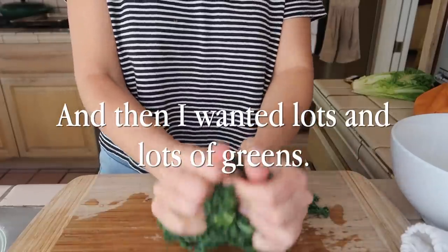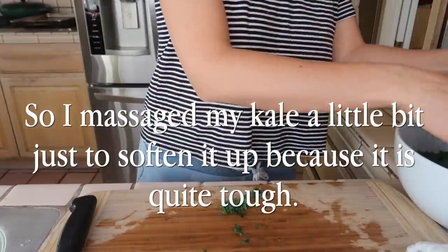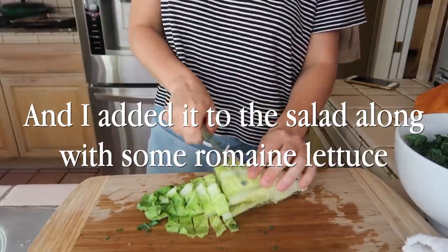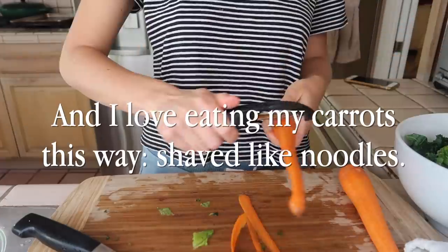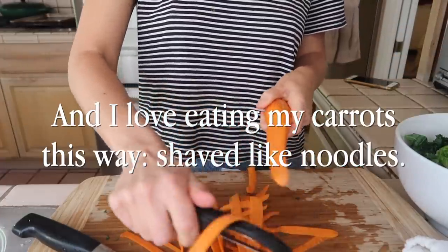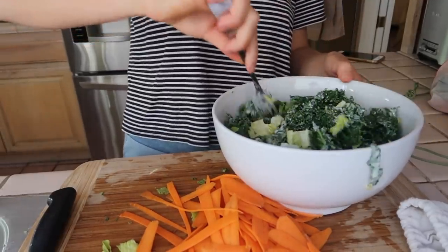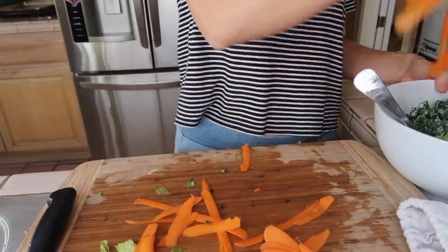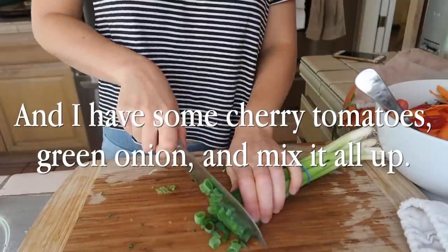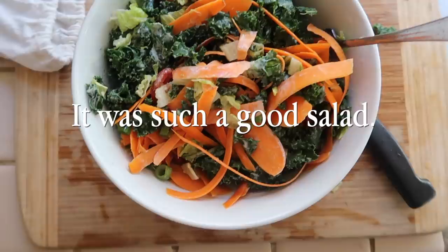I wanted lots and lots of greens, so I massaged my kale a little bit just to soften it up because it is quite tough, and added it to the salad along with some romaine lettuce. I love eating my carrots this way, shaved like noodles. I also have some cherry tomatoes, green onion — mix it all up, and it was such a good salad.